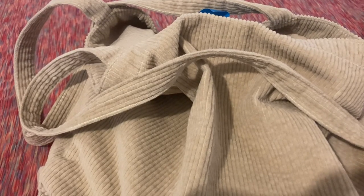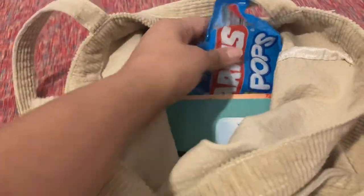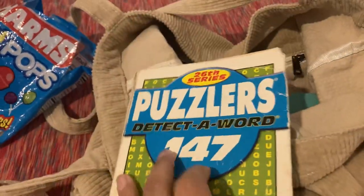Hello to all my subscribers and viewers. Today I'm going to be sharing what's inside of my corduroy tote. I have this bag of Charms Mini Pops, and I only have about three lollipops left in there.